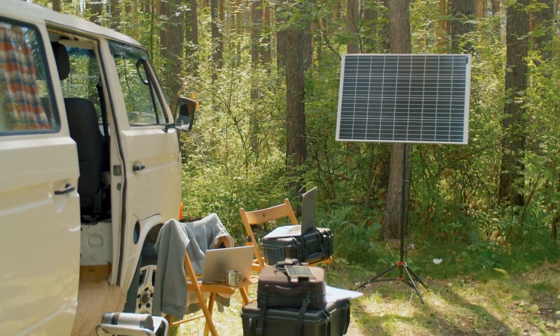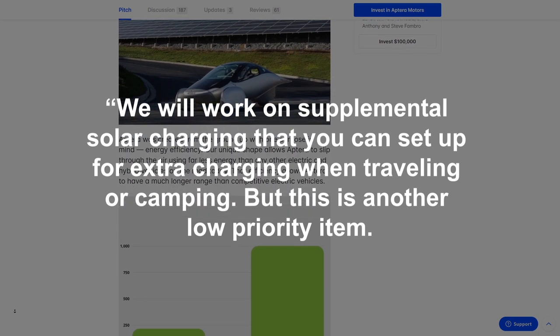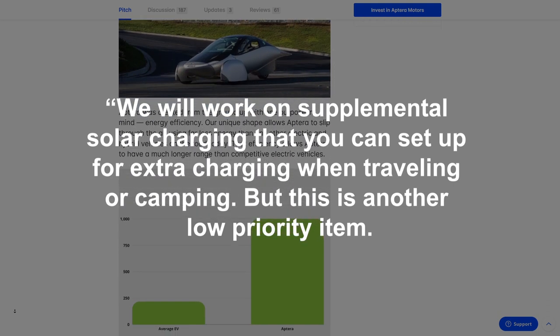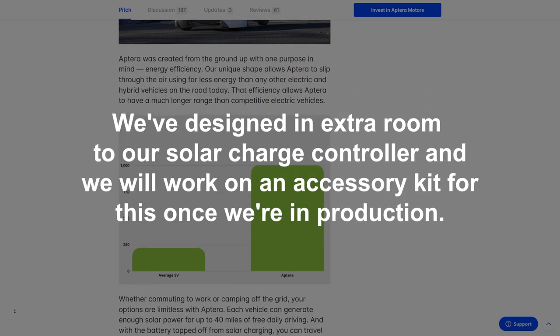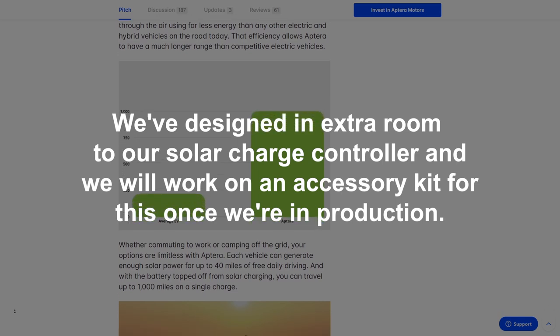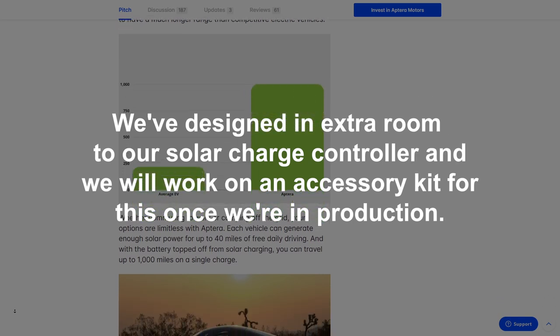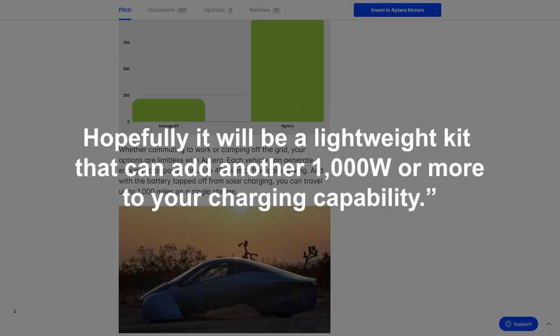As Chris Anthony, co-CEO, recently explained: 'We will work on supplemental solar charging that you can set up for extra charging when traveling or camping. But this is another low-priority item. We've designed extra room into our solar charge controller, and we will work on an accessory kit for this once we're in production. Hopefully it will be a lightweight kit that can add another 1,000 watts or more to your charging capability.'